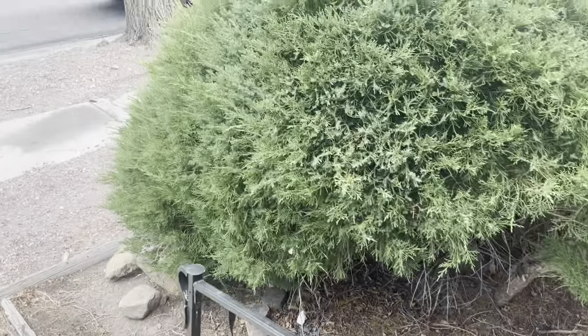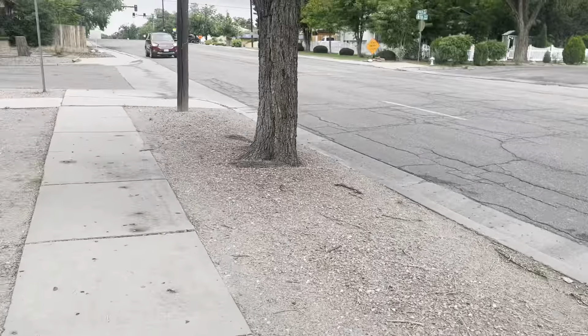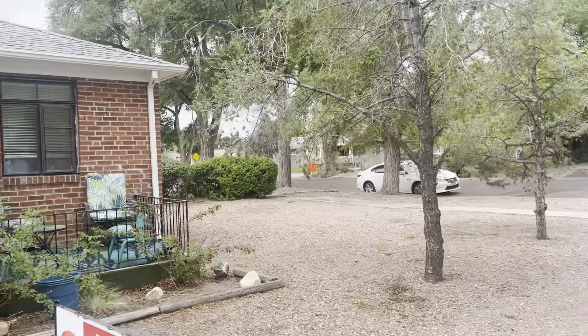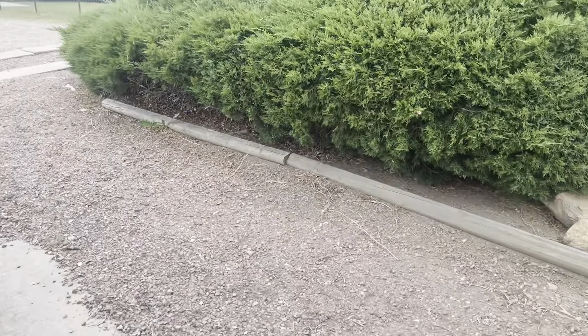If you hear the cars going back and forth, it's because this is a busy street. You can see the cars here. Here's the front of the home and that's your side — they were parked right there.